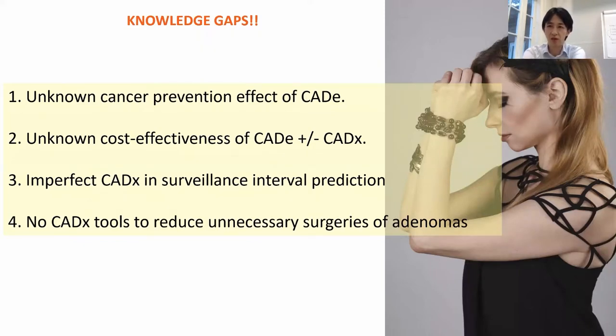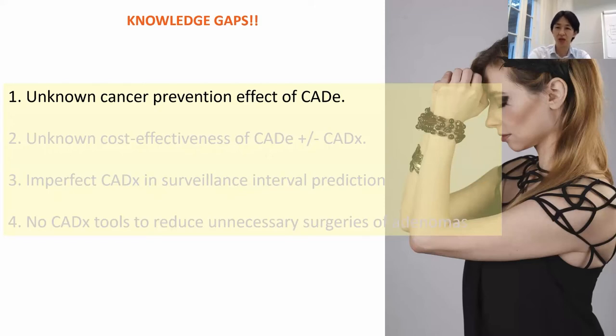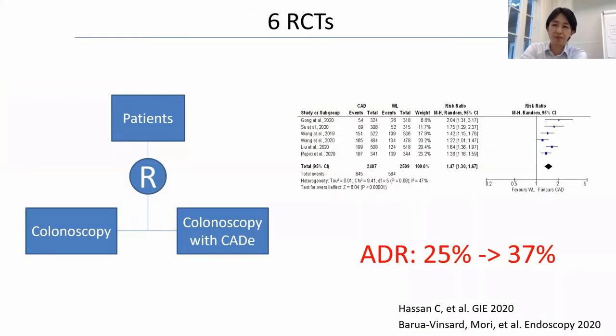But we have some challenges. We have to admit that there are knowledge gaps between the currently available technology and the future perspective. Here I'd like to pick up four major problems or challenges. The first is the unknown cancer prevention effect from the use of computer-aided detection. As Alessandro explained, there have been already six or more RCTs, and according to the latest meta-analysis, ADR was expected to increase by about 50% — from an absolute number of 25% to 37% — which is a decent increment and benefit for patient care.